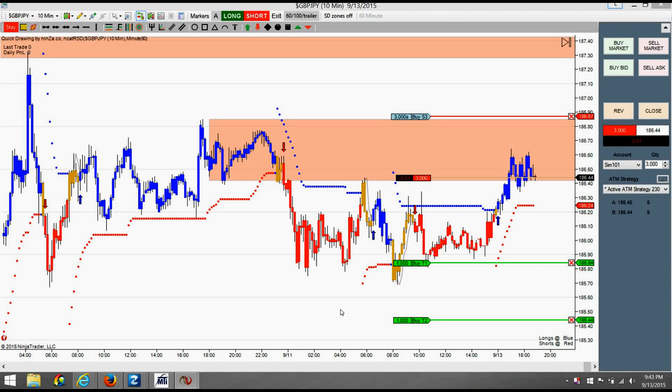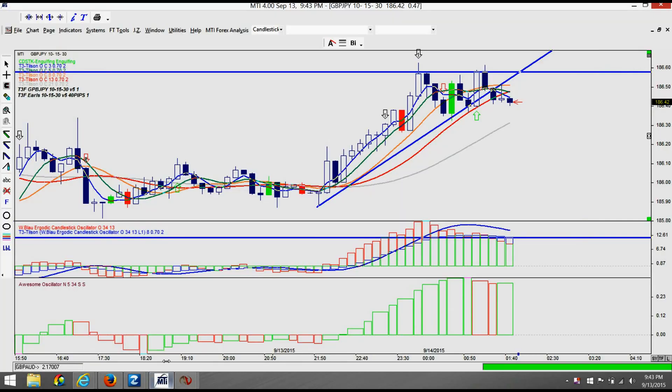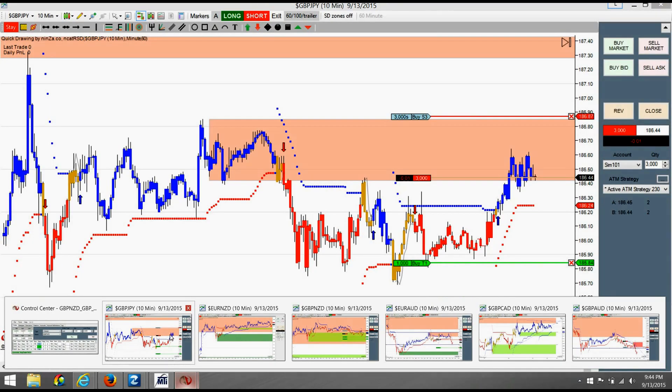2040 strategy, trading the GBP/JPY. We got a sell signal on the MTI4 charting. We have the cross set up and a stiff resistance level up here — you can see a double top. The ECO, which is the T3 Tilson 13, is above it and pushing it down, so we got the cross set up. We have taken a trade and on the vertical platform we're currently minus one pip.